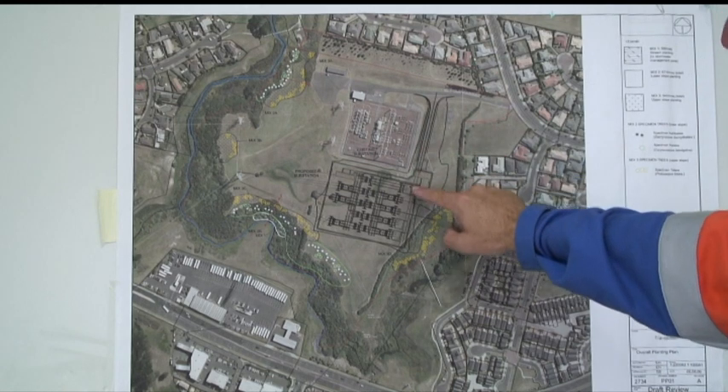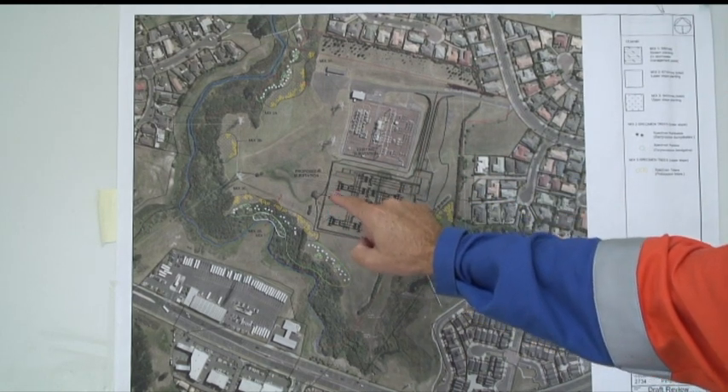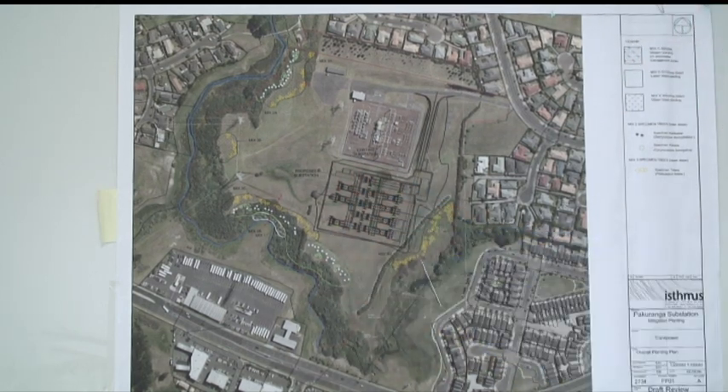We're forming up a new road, a new control building, a new 33 kV substation building which has all internal switchgear, and an outdoor switchyard here which will be 220,000 volts.